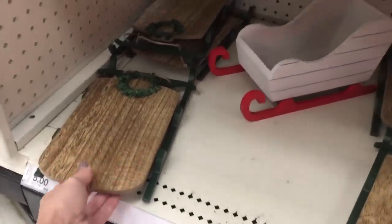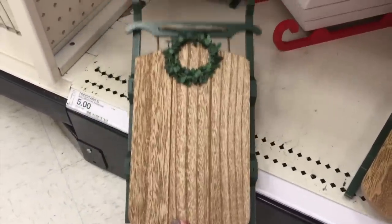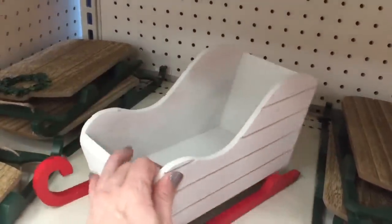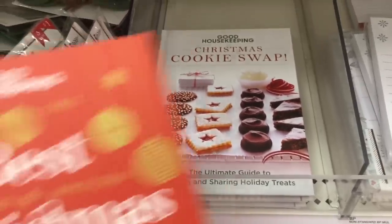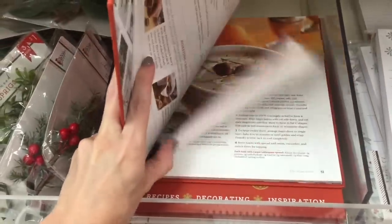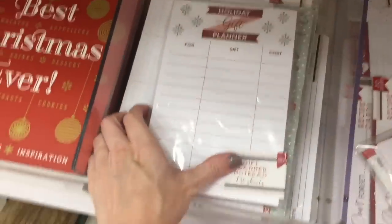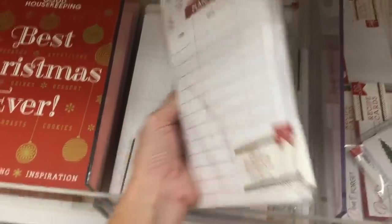They have a few of these sleds again. Last year it was a chalkboard sled and I never knew what to write on it. This one is $5 and I kind of prefer that. And they're $5. They're offering a couple of books as well — Christmas Cookie Swap and The Best Christmas Ever, both Good Housekeeping — pies, drinks, desserts. They're recipe books, which is amazing because they're $5. I just saw something I love: this holiday gift planner notepad. I could use this for the next five years of my life and it's only $3!